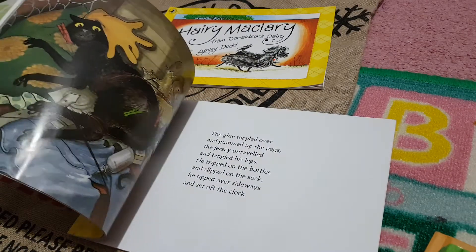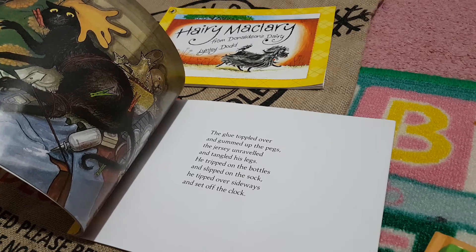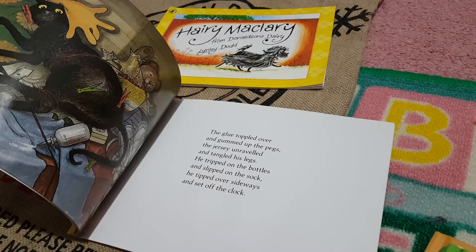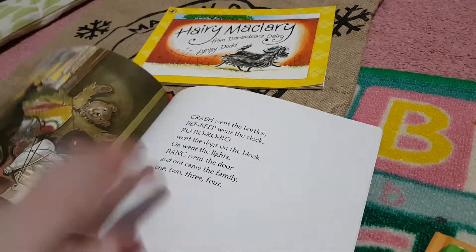He gets himself into a pickle. Glue toppled over, gums up the pegs, the jersey unraveled and tangled his legs. He tripped on the bottles and slipped on the sock. He tipped over sideways and set off the clock. And guess what happened? He woke everyone up and they were not happy.